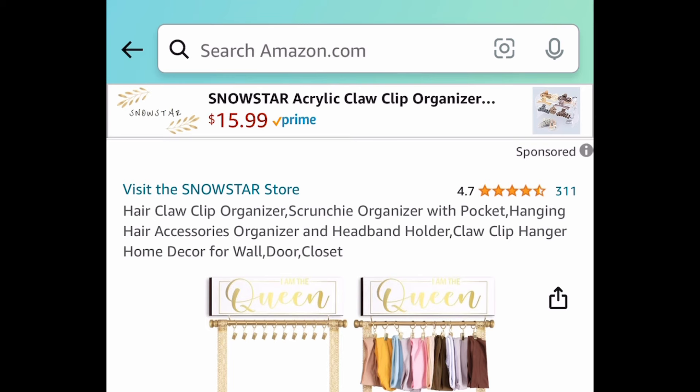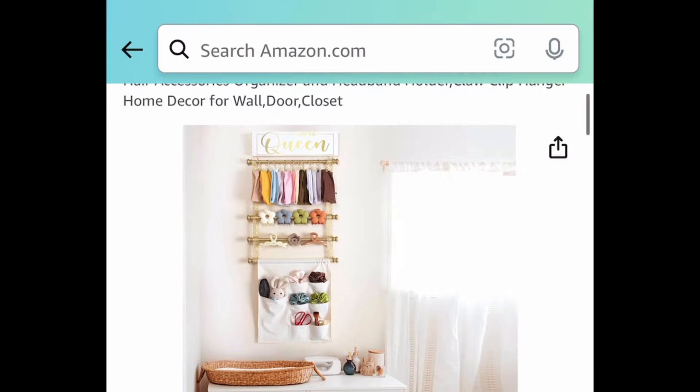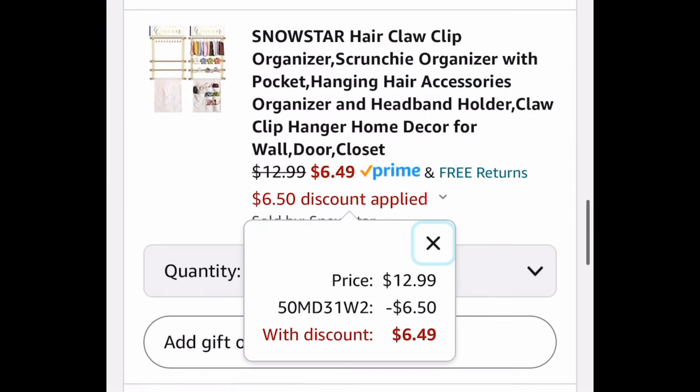Last deal for this video: we have this hair claw clip organizer for your little one. We're saving 50%, so it's currently priced at $12.99; with the code it's going to be $6.49. As always, my lovelies, I hope these deals help — now run, run, run! But be sure to come back to the comment section and let us know what you snagged.